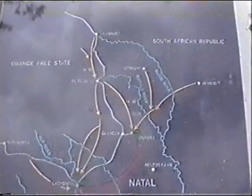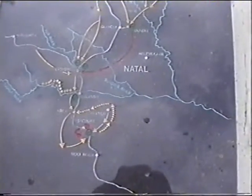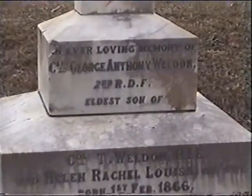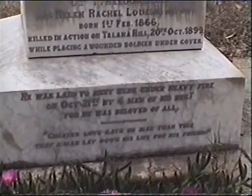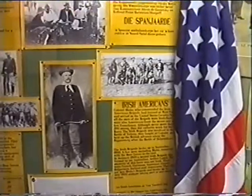These maps very clearly describe the general direction of the Boer advance, which culminated in the encirclement of Ladysmith. These represent all the foreign men who came to fight with the Boers — French, Russians, Spanish, Irish-Americans, and Scandinavians as well.